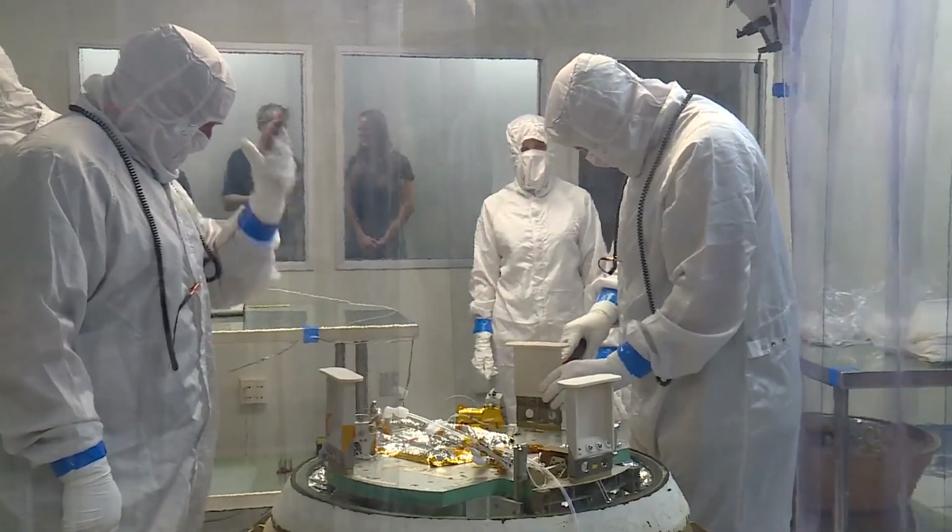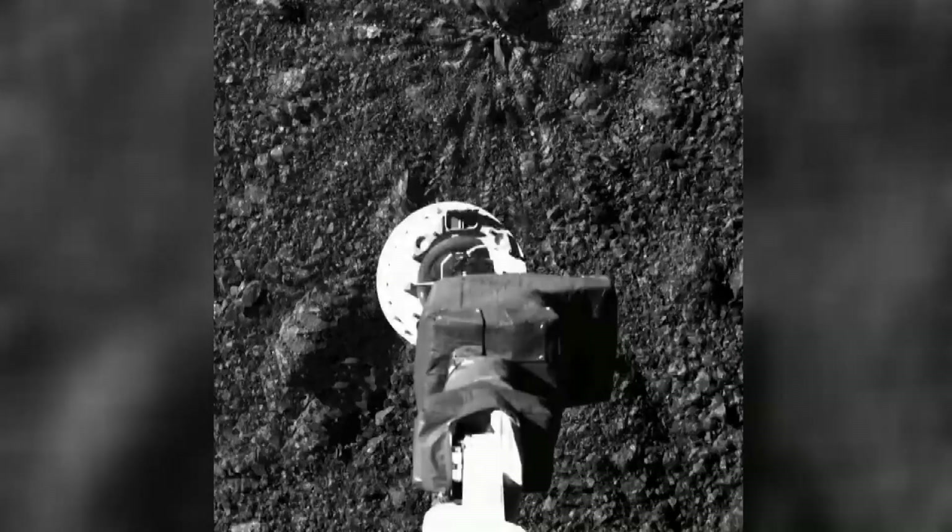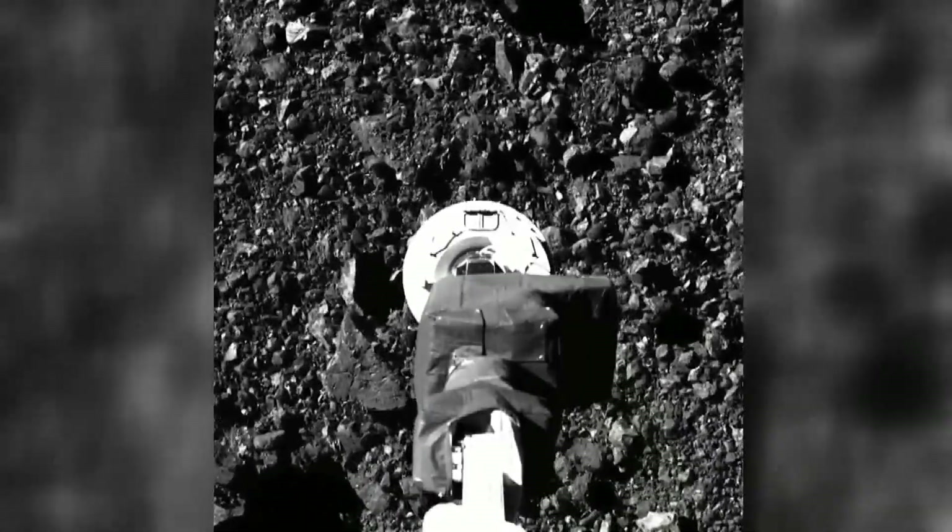When we proposed this mission to NASA, we said we would gain unprecedented knowledge about the origin of life on Earth, and I intend to do my best to deliver on that promise. Meteorologist Corey Reppenhagen, 9 News.